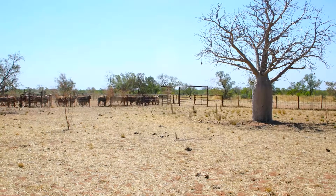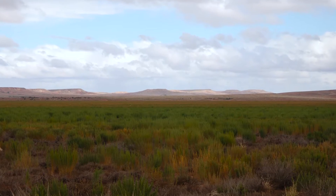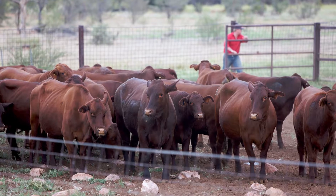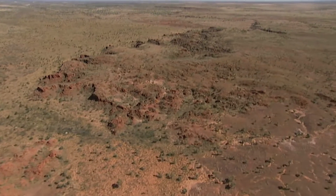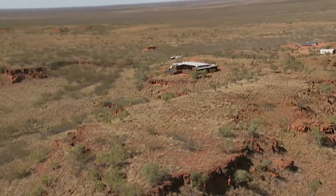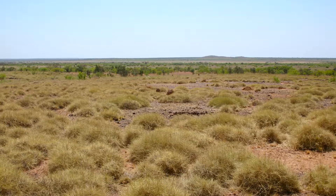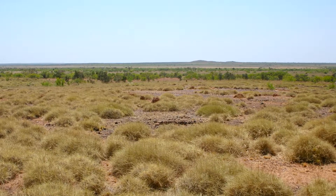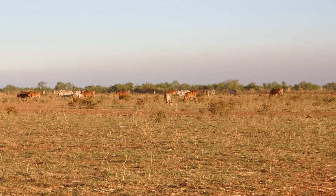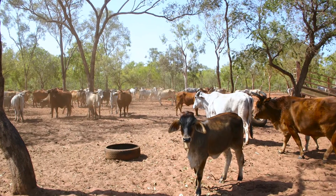For the beef industry of remote Australia, the main challenges producers face are in regard to pasture production and the production of cattle. In the northern beef industry, cattle stations on average are operating across land masses equivalent to a small European country. Across an area of around two and a half thousand square kilometres, beef producers would only view two percent of the land on a regular basis in order to make management decisions about land conditions.